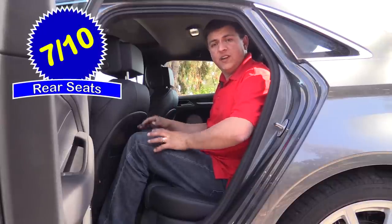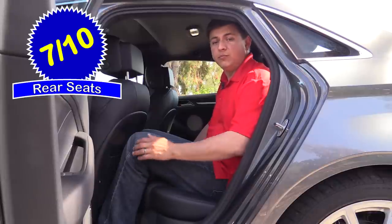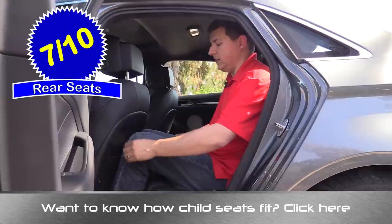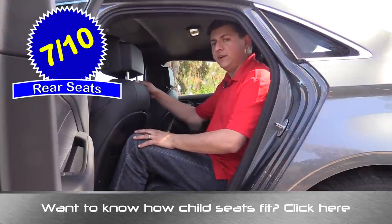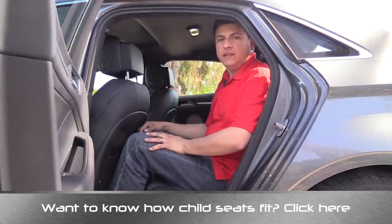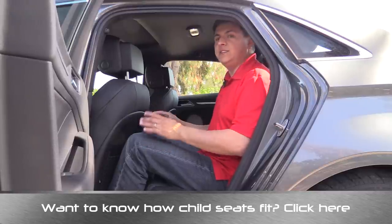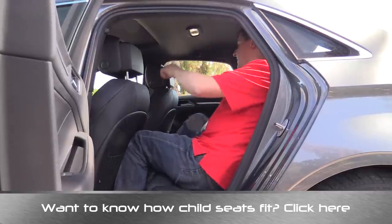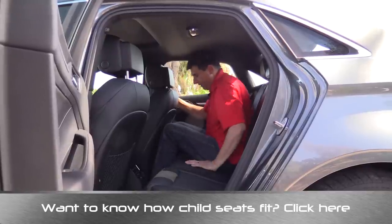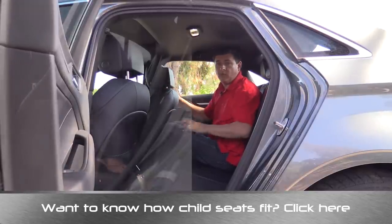Rear seat comfort comes in at 7 out of 10 points, which is higher than I thought it would be after having driven the CLA 250. The seat bottom cushion is a little bit close to the ground — more convenient for children but a little less comfortable for adults. I have about two and a half inches of leg room sitting right behind myself at six feet tall. Headroom is where the A3 is a little bit limited — about the same as the Ford Fusion, so I can't sit quite upright. However, I do have about half an inch of leg room behind the passenger seat when it was adjusted for a six-foot-five passenger, which is considerably more than I had in the CLA 250.